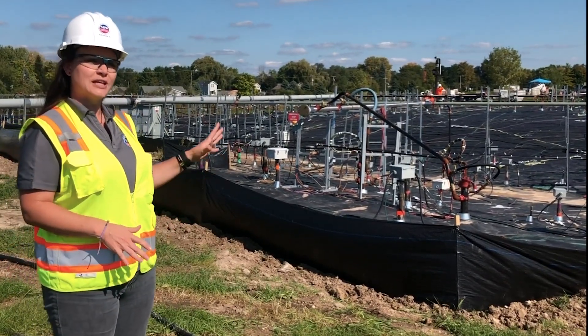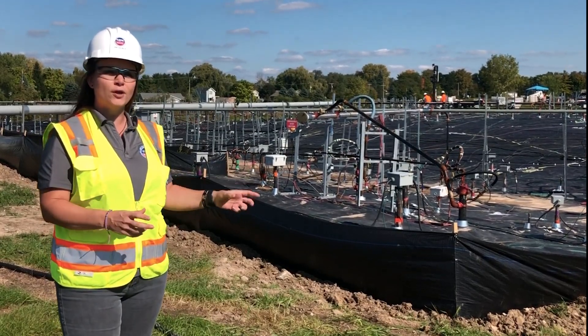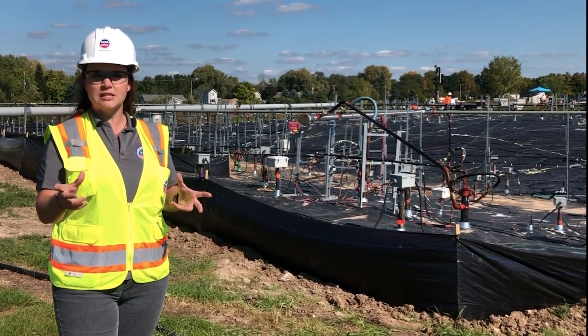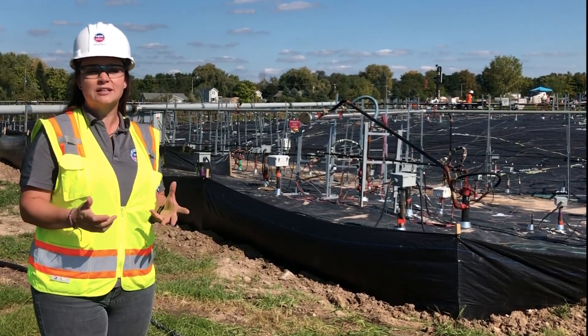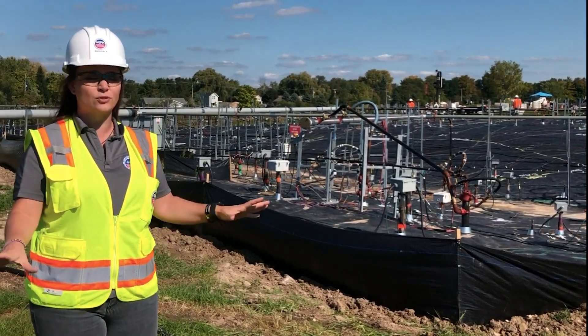We're using a technology called In-Situ, or In-Place Thermal Treatment, where we will boil groundwater and heat soil to collect and destroy contaminants. Last year our teams used this technology to safely collect 56,000 pounds of contaminants under another area of this old chemical plant.